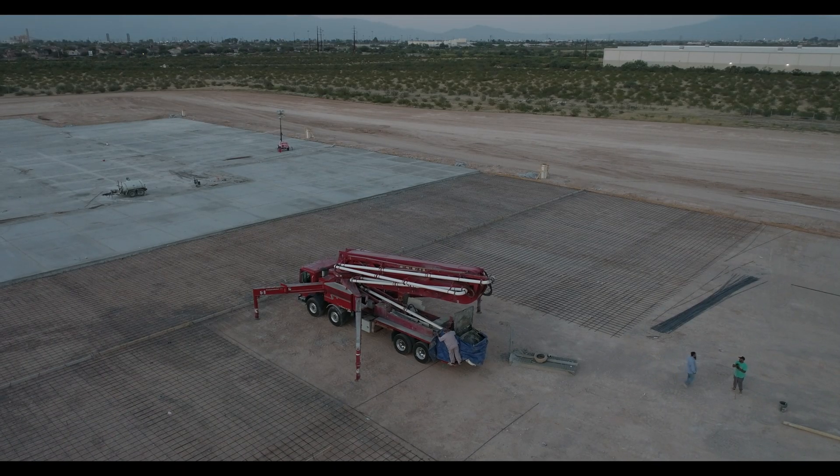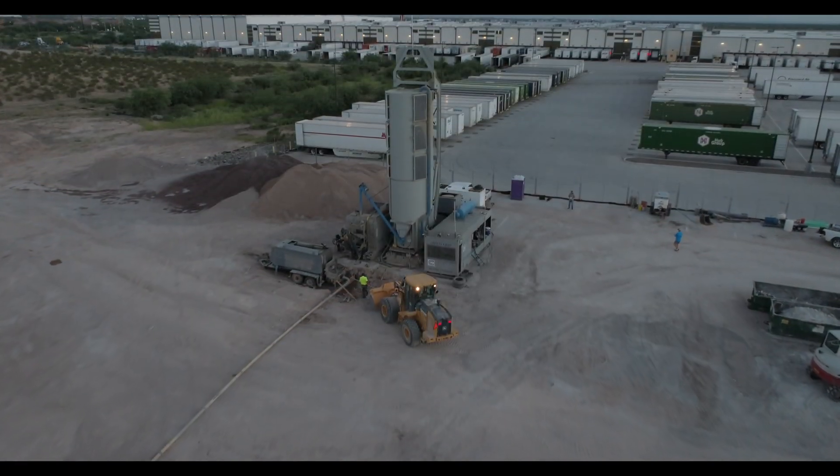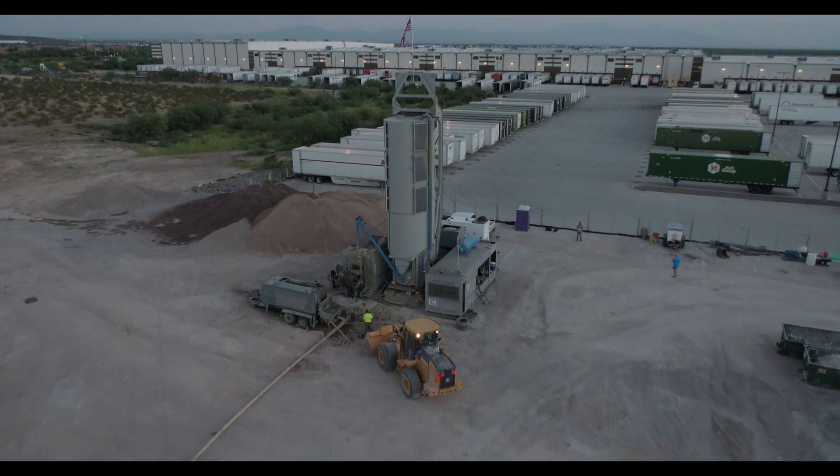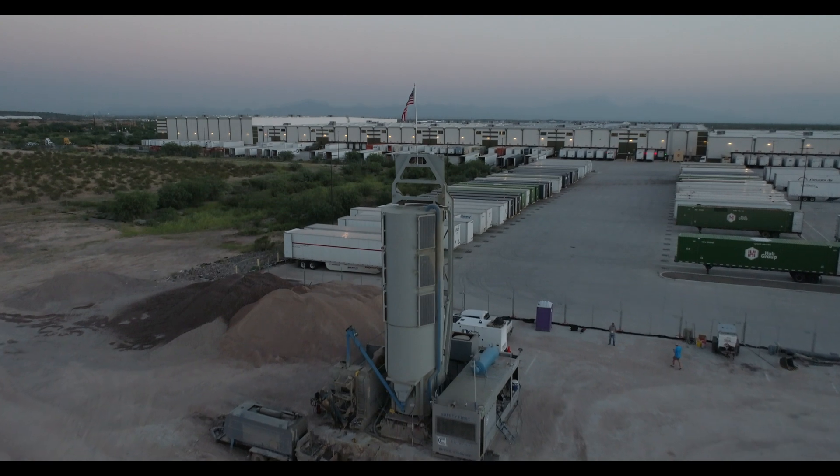The Concreator by Cement Co. only requires around 5,000 square feet of area to set up. It's fully self-contained, eliminating the need for slurry ponds and wash-out areas.